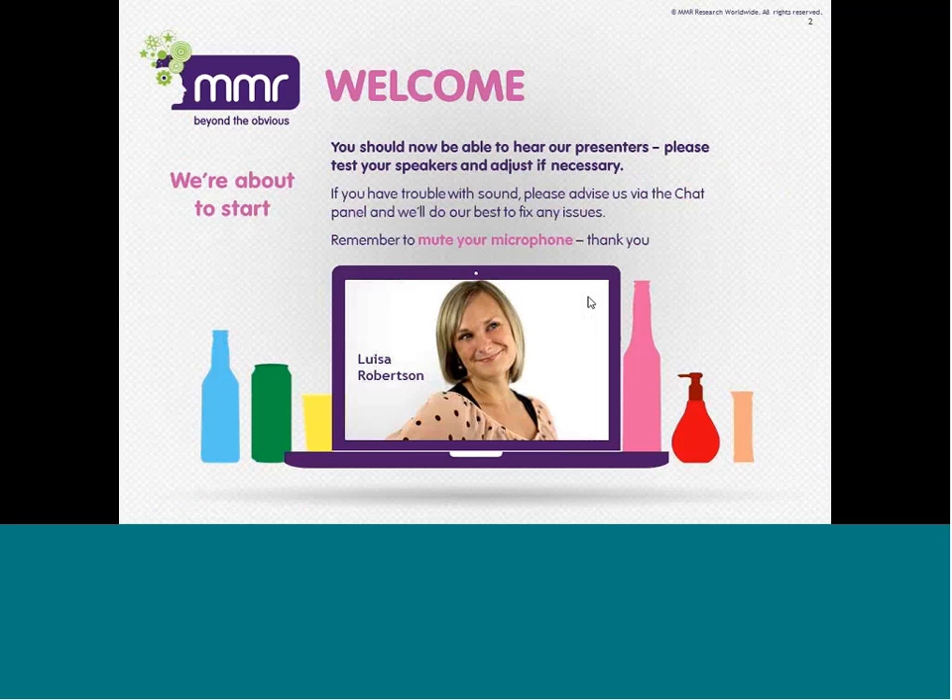Hi everyone. Thanks again for dialing into today's webinar. My name is Louisa and I'll be taking you through this first session on barriers to innovation. Just a little reminder, please ensure your phones or computers are muted. We will be recording the webinar today and that helps us avoid any background noise. If you have any questions, please feel free to type them into the chat panel on the right-hand side or tweet them using the hashtag MMRwebinar and we'll come back to these at the end.